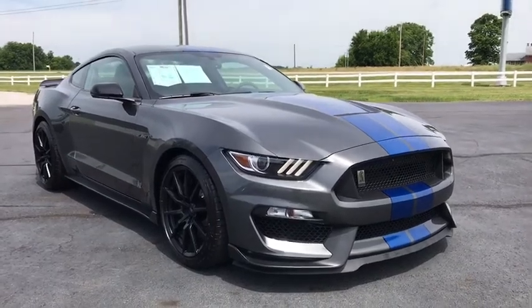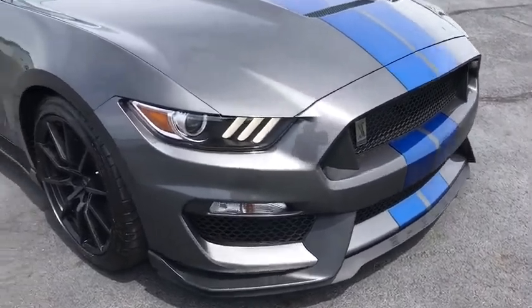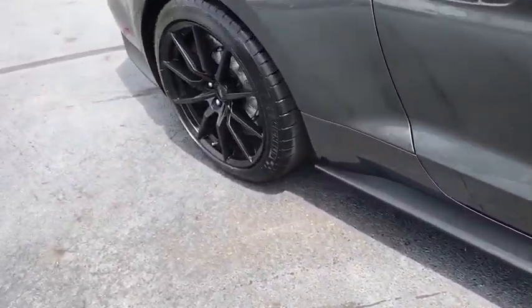Stop by and take a look at the 2017 Ford Mustang. The Mustang is race-worthy and ready for the track. This vehicle has less than 25,000 miles.